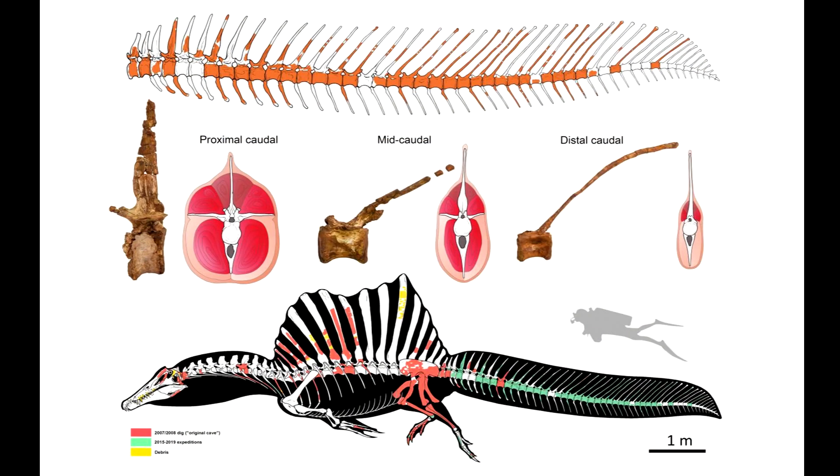Paleontologists found a well-preserved fossil of a Spinosaurus tail, showing that the animal's tail was composed of long vertebrae that stretched along its length, resembling a paddle, with some of the spines reaching almost one meter in length.